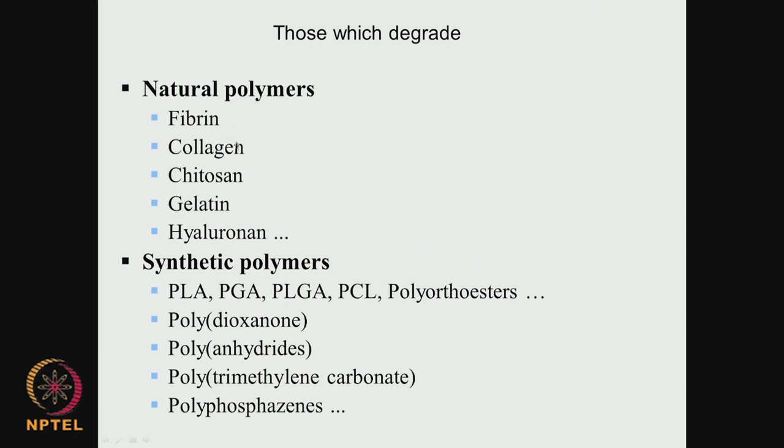Many polymeric systems degrade — both natural and synthetic. Natural polymers include fibrin, collagen, chitosan, gelatin, hyaluronic acid systems, glucan, and cyclodextrin. Synthetic degradable polymers include polylactic acid, polyglycolic acid, PLGA (polylactic-co-glycolic acid), polycaprolactone, polyorthoesters, polydioxanone, anhydrides, trimethylene carbonate, and polyphosphazene. All these polymers can degrade.